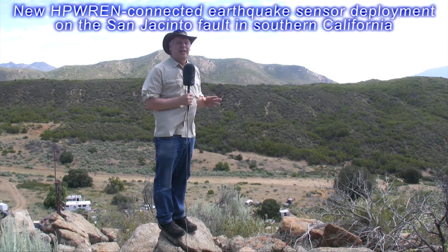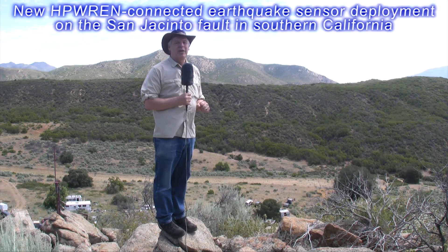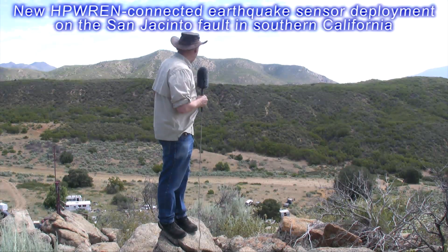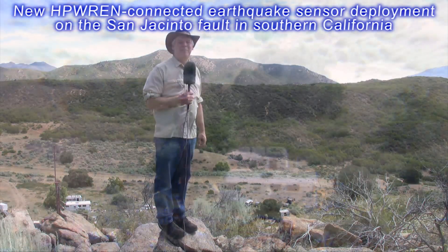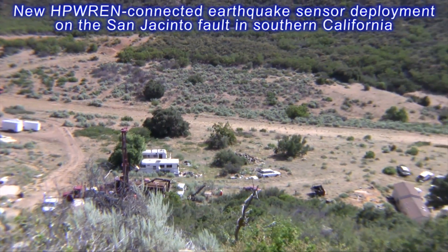The reason we're standing here today is that we're putting in a borehole strain meter right down below us on the fault. You can hear the sound of the drill rig in the background, and we will be drilling for the next two weeks.